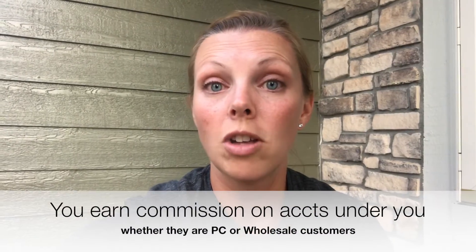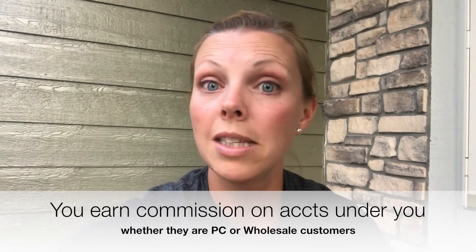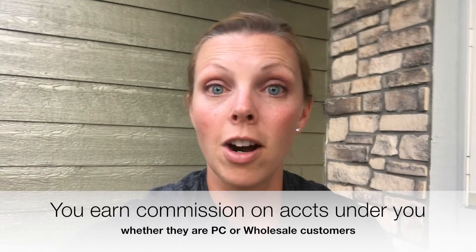You also have the opportunity to build a team. As an ambassador, you are expected to be sharing Plexus, and as you build a team you're going to be making commissions off of their orders as well — whether they're preferred customers or wholesale ambassadors, it doesn't matter. It gives you a great opportunity to build a team and get your products paid for.